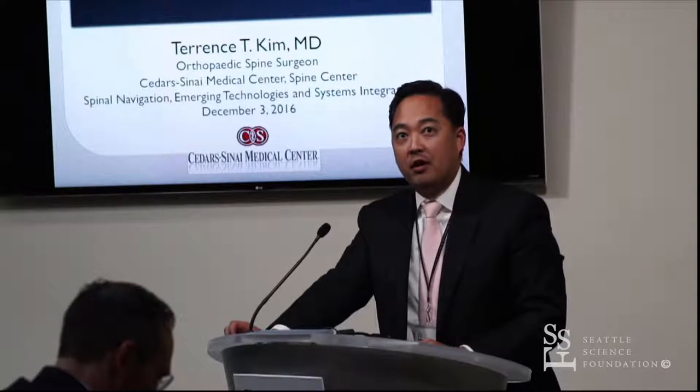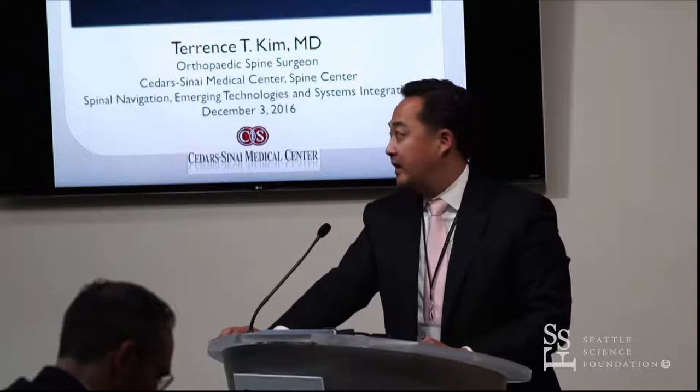I will talk about spine trauma. This is actually a first-time lecture or talk on this — I kind of made this from scratch.